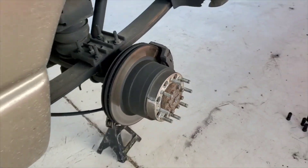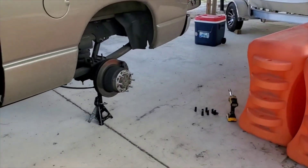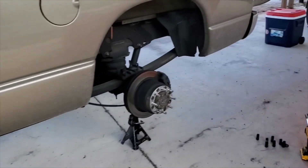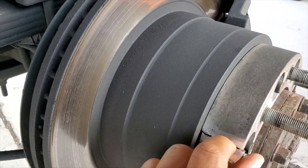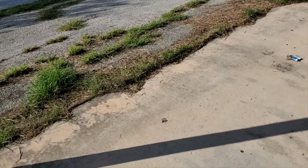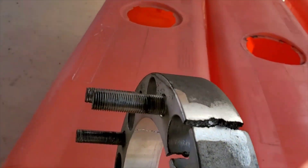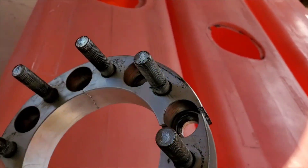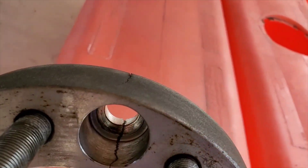Luckily on this setup I didn't pull any trailers — didn't pull my camper or gooseneck. I couldn't imagine pulling the gooseneck on something like this. Just got it off — all that tension when I let that nut off. Look at that. As I was taking it off another crack appeared — it wasn't there before.